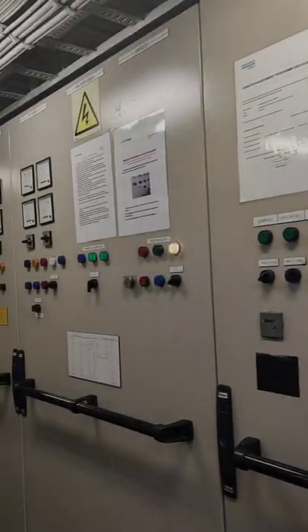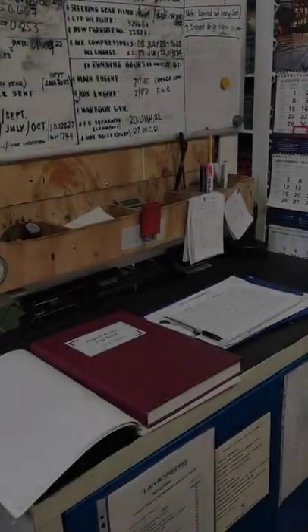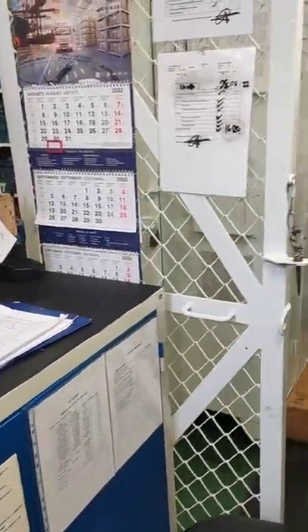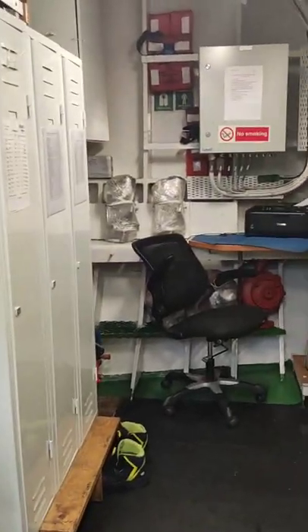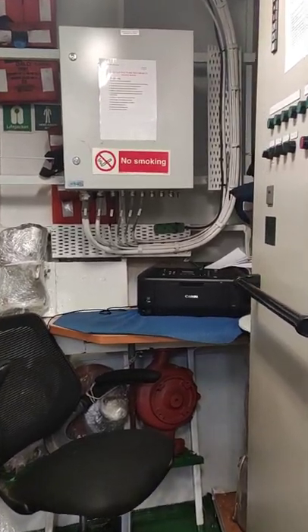This is the control panel. It contains the controls for the auxiliary engine and other machineries. We do our recordings and paperworks in this table, and on that other table right there is supposed to be having a computer, but I brought it to my cabin since I am the only one using it.